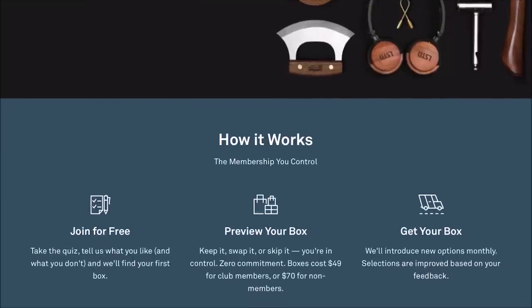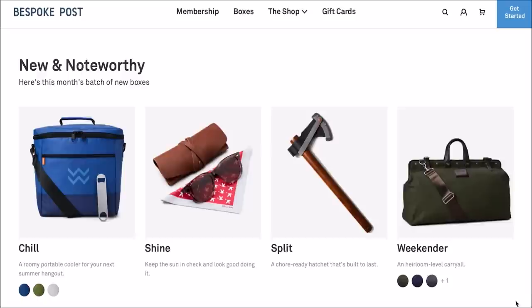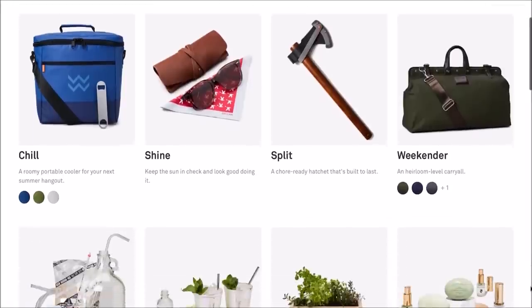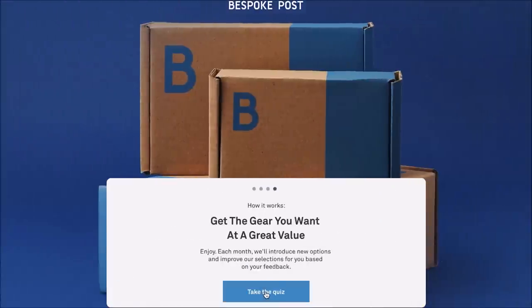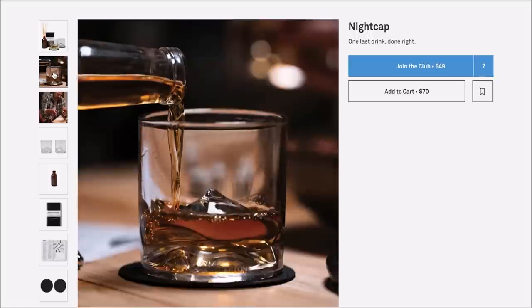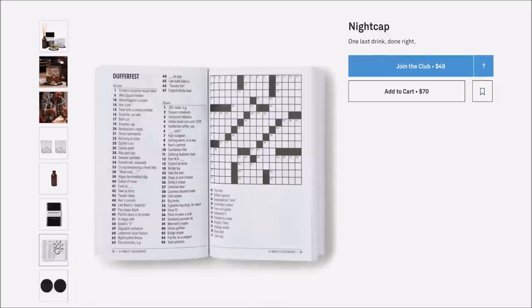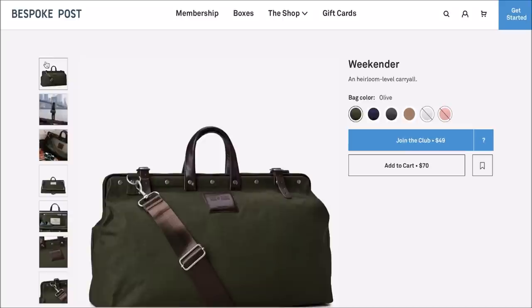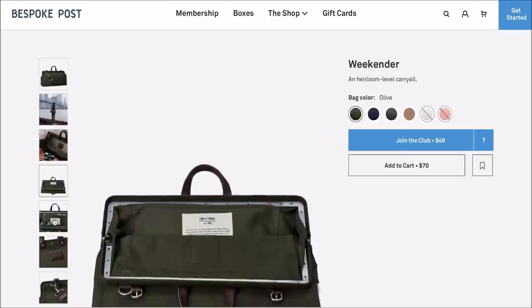Today's giveaway is brought to you by Bespoke Post — the monthly membership club delivering awesome boxes of top shelf goods from under-the-radar brands. It's free to join and you can cancel anytime. Every month they introduce members to cool new products: outdoor gear, barware, home and kitchen goods, clothing, and more. Every box has around $70 worth of goods but costs only a fraction of that. You can preview your box before it ships and swap it out for a different one, or skip the month entirely at no charge.